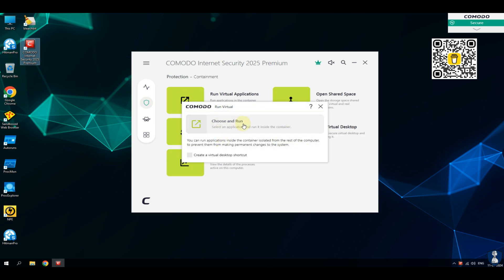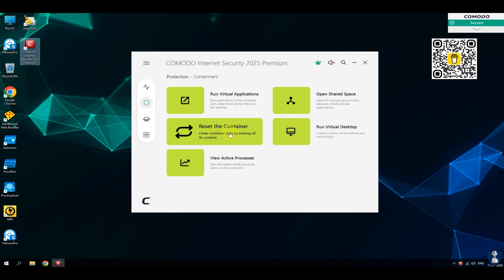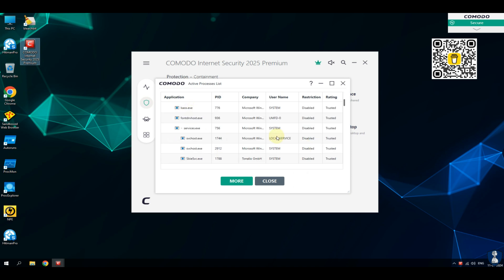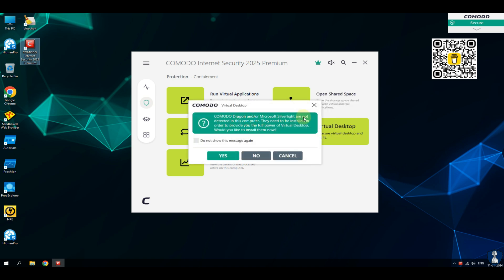The Anti-Spyware feature detects spyware threats and destroys each infection. The Anti-Rootkit feature scans, detects, and removes rootkits on your computer. It also has bot protection to prevent malicious software from turning your PC into a zombie.